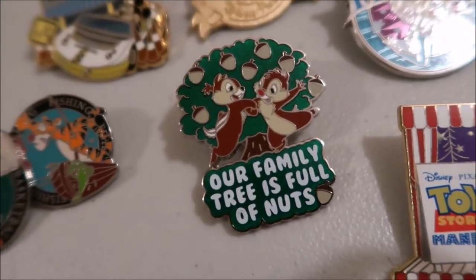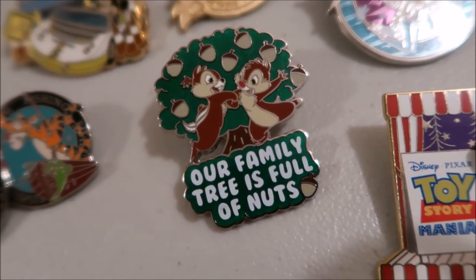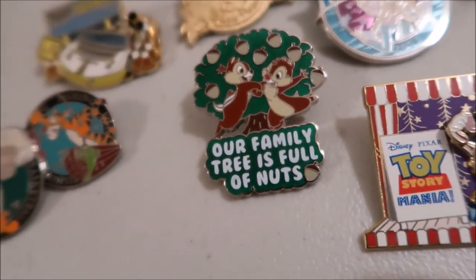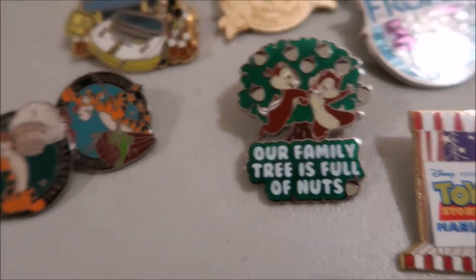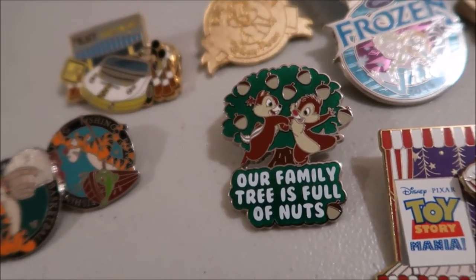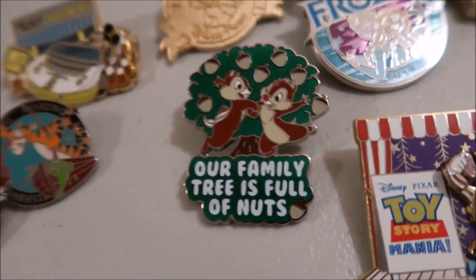This next pin is 'Our Family Tree is Full of Nuts' — which our family tree literally is, both figuratively and because they're chipmunks who eat nuts. It represents the insanity of our family, and the two chipmunks represent me and my sister, since we're twins. It really captures our family dynamic in general.